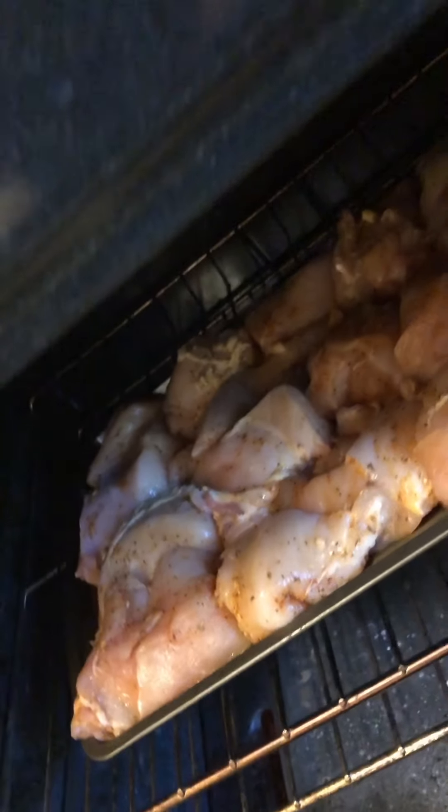15 minutes each side and then we're going to flip it. Chicken at 375 for 10 to 15 minutes each side until it's done — normally you just flip it once and it's going to be done. Don't want to overcook it. Want to make sure the chicken is nice and juicy. In the meanwhile I'm going to show you how I prep my broccoli.